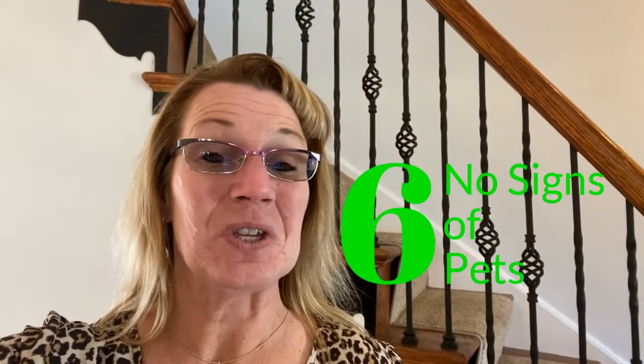Tip number six: if you have pets, do what you have to do so there are no signs of pets in your house. Put away the food bowls, the water dishes, the toys, the beds. Make sure your pets are not in the house as well.